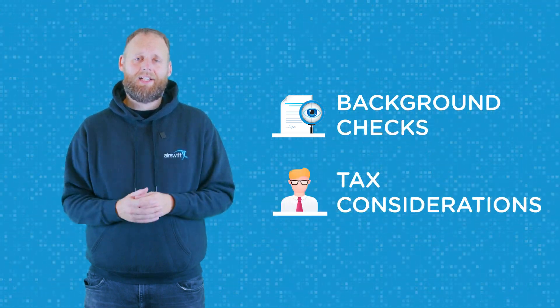But unfortunately, there is no such thing as a small mistake when it comes to international bureaucracy. There are a lot of issues that can impact the process, from background checks to tax considerations.